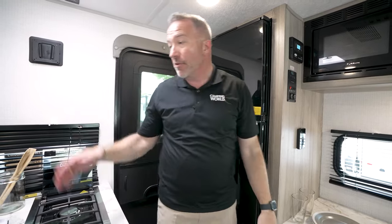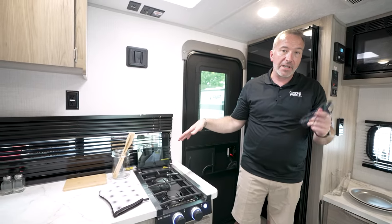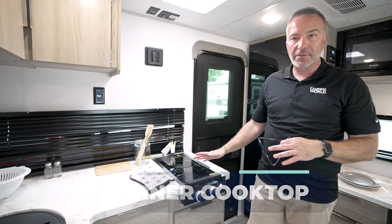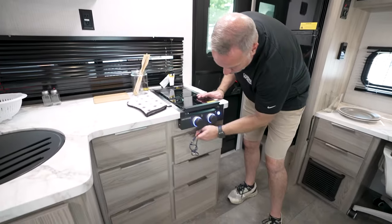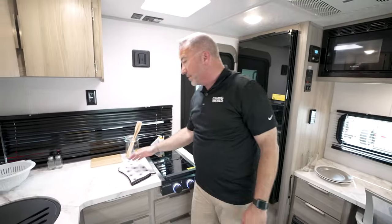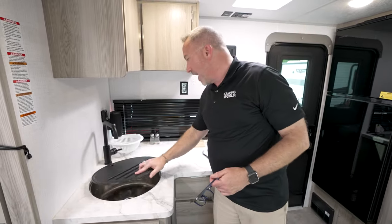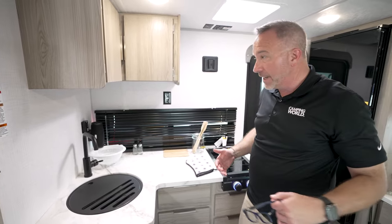You can make stovetop biscuits — cast iron skillet biscuits are amazing. You've got a two-burner Greystone cooktop with the recessed glass cover, which just gives you a little bit more prep space. You also have all the drawers you could need for a coach that's 23 feet long and 4,100 pounds. Press surface countertop. Stainless steel round bowl sink with the high-rise faucet. Oversized window here, which also opens, giving you great cross breeze.